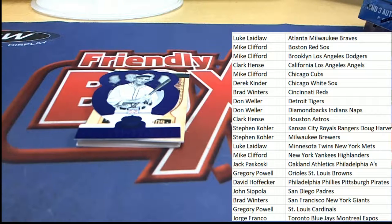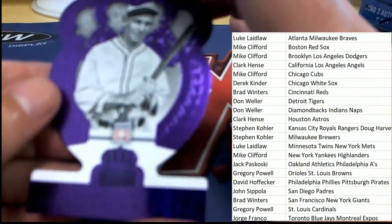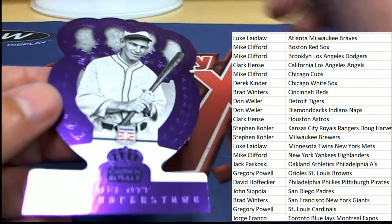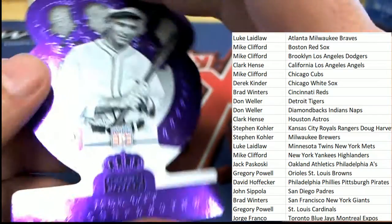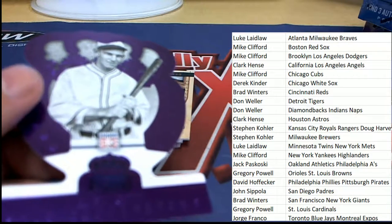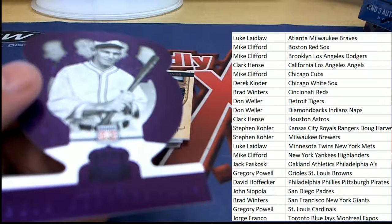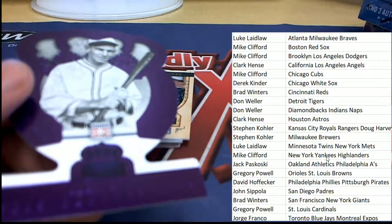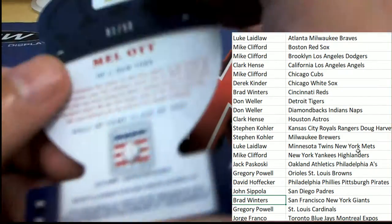The next hit in our box break is Mel Ott. He was with New York — I think the New York Giants. That's a one of 50. Going over to the checklist — New York Giants confirmed. Congratulations to Brad W with your Mel Ott, Brad — one of 50!